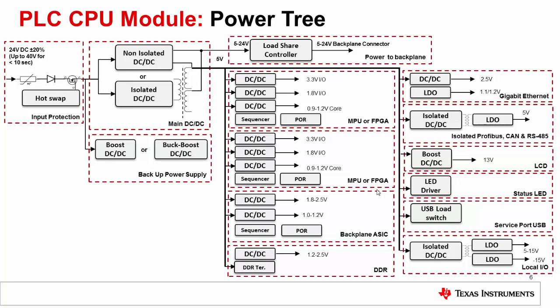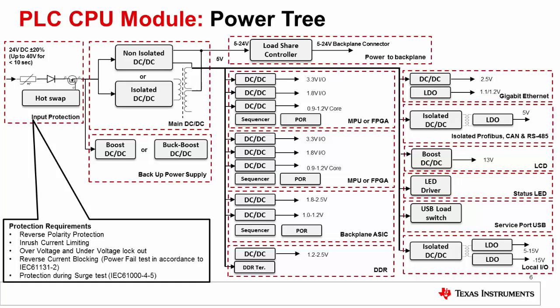Let us discuss a few system examples. This slide shows the power tree of a PLC CPU module, which is powered from an external field power supply. A PLC CPU module is a processing unit in a PLC system. The protection needs include input reverse polarity protection in case of field supply miswiring, and inrush current limiting, as this equipment can have a higher amount of input capacitance for holdup requirements.